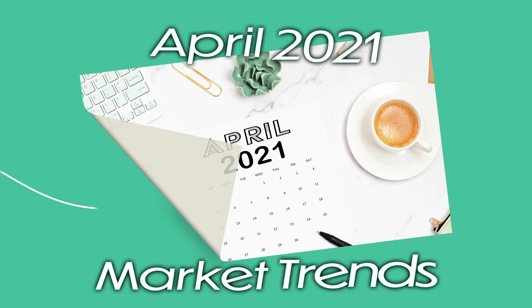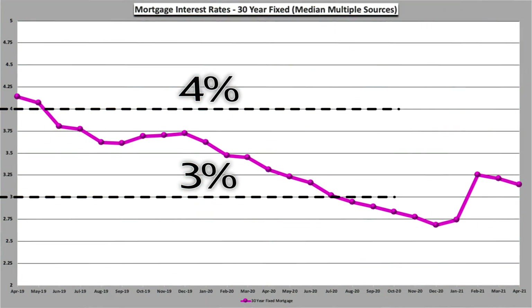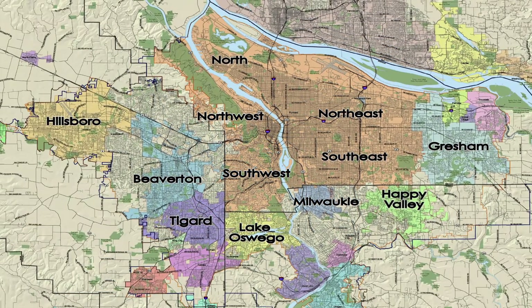April 2021 market trends, deep dive into neighborhoods. But first, interest rates remain in the low threes, so still a very desirable rate for homebuyers, giving them tons of purchasing power. So let's dig deeper into each location, starting with North Portland.